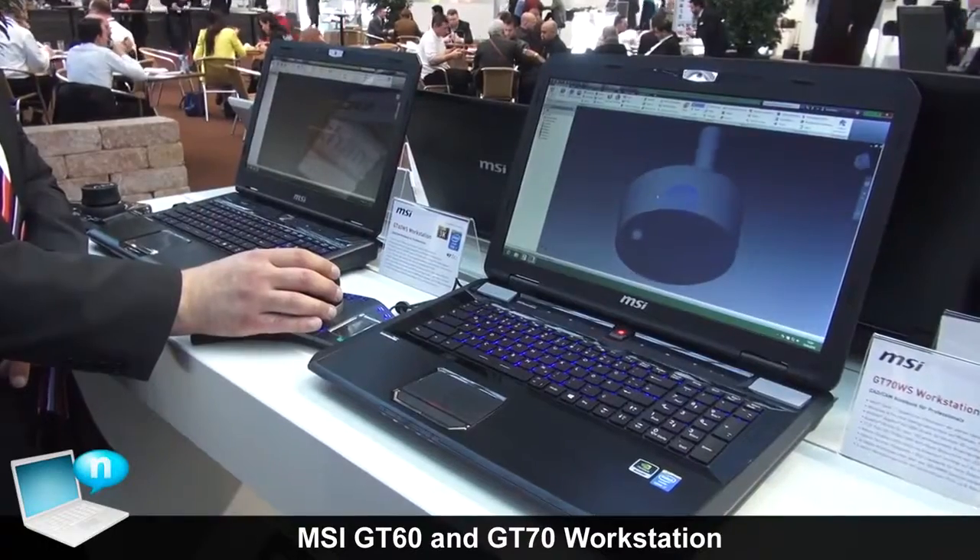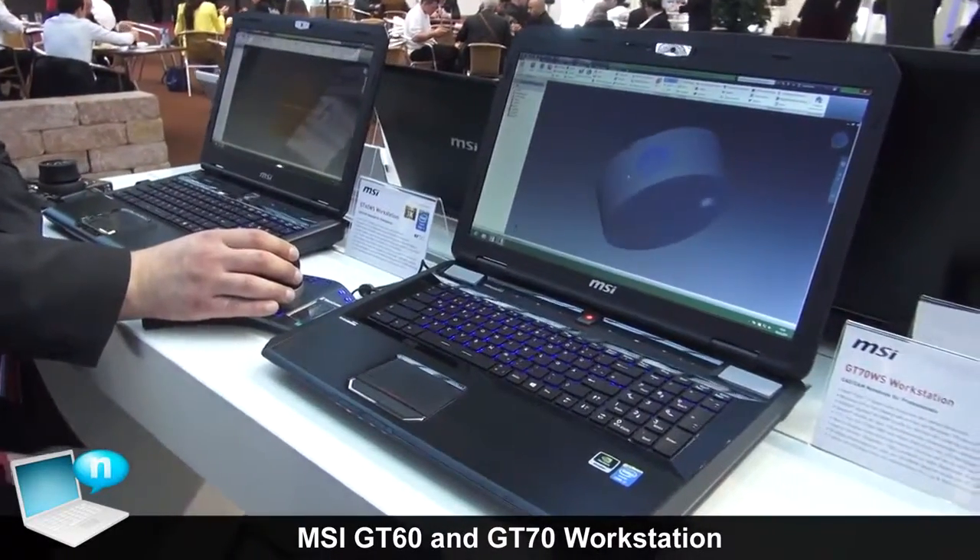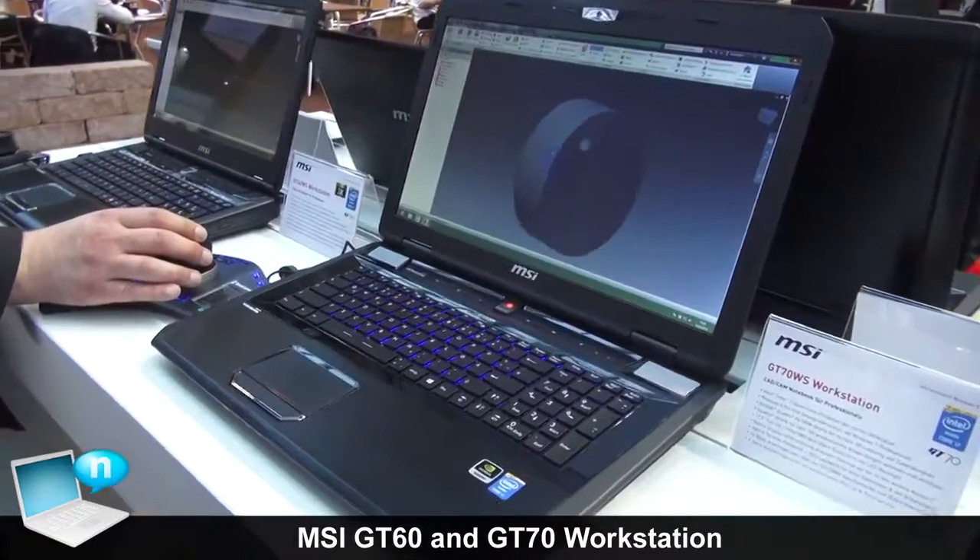Here you are seeing our mobile workstations: the GT70 workstation and the GT60 mobile workstation — both very powerful notebooks.